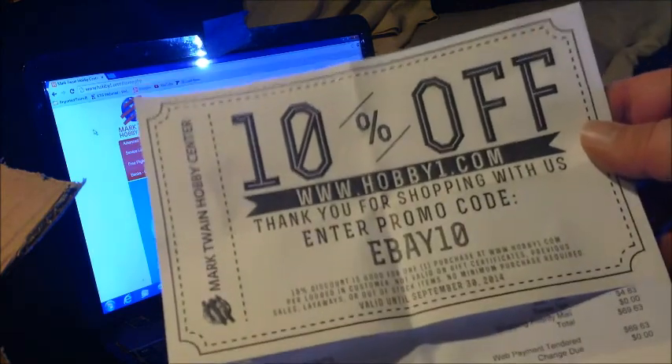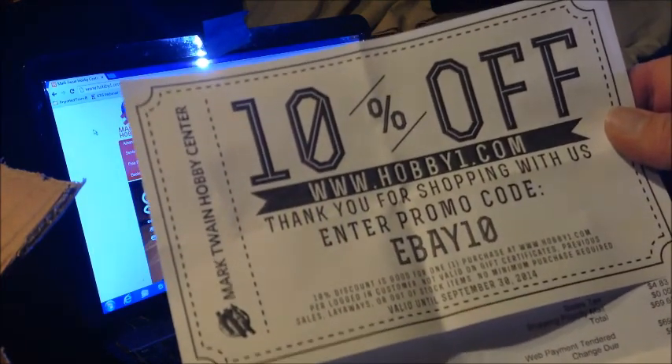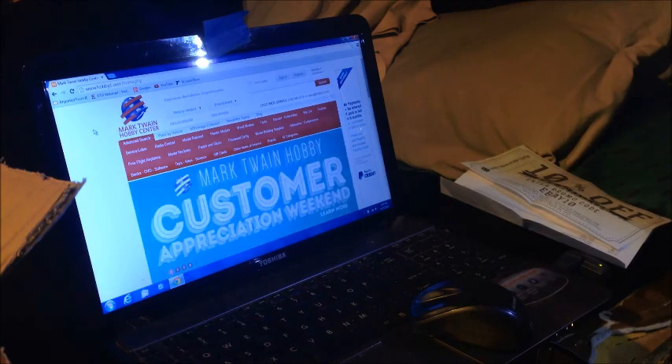In fact, with the order they sent a 10% off coupon good through the end of September, and I'm sure I'm going to use that. But anyway, let's dig in and see what we got in our box today.